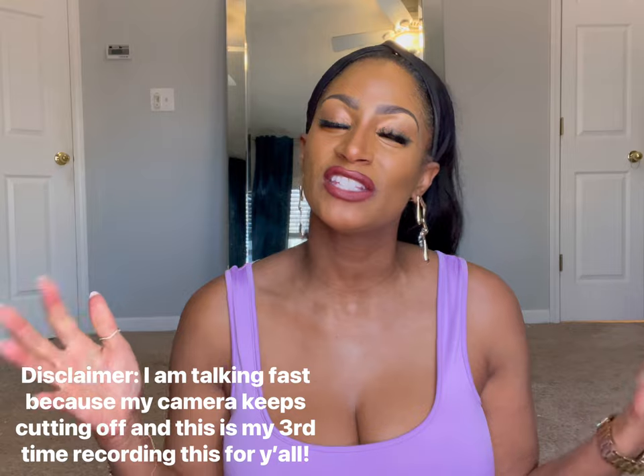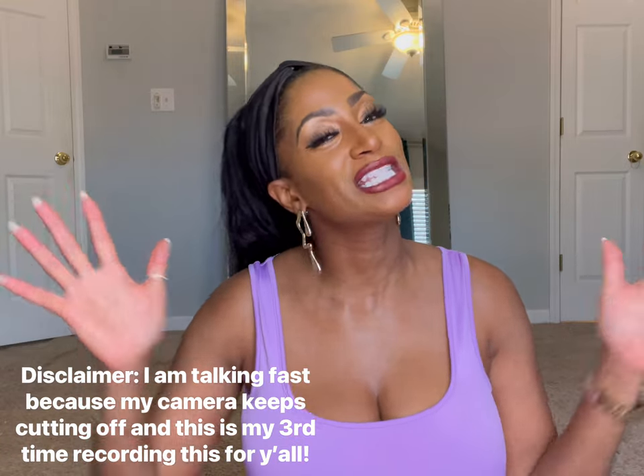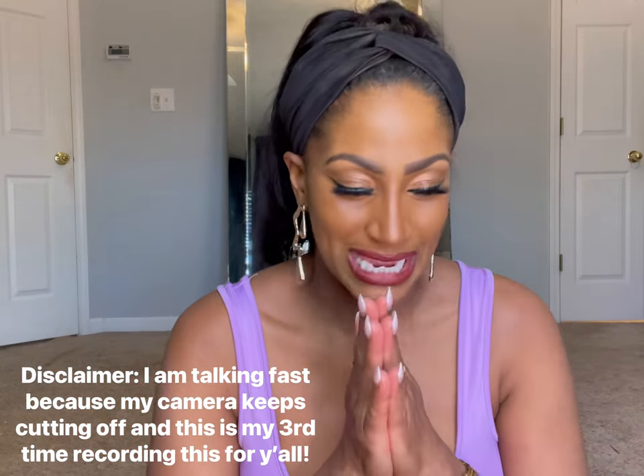Hey guys, it's your girl Courtney here. I am back with another video and today's video is all about beauty, skincare, all the things. If you like those types of videos, please be sure to like, comment, give this video a thumbs up and hit that bell notification for any more updates. Let's get into a few of these items.